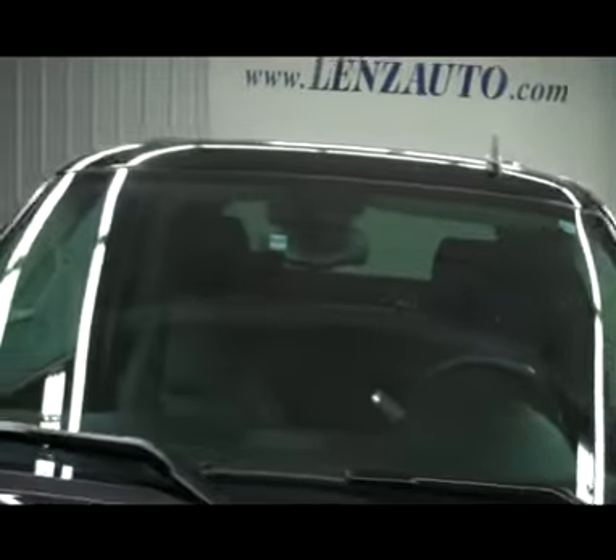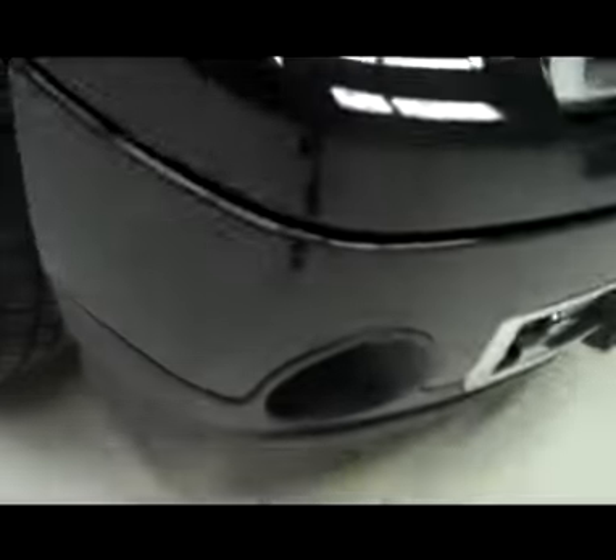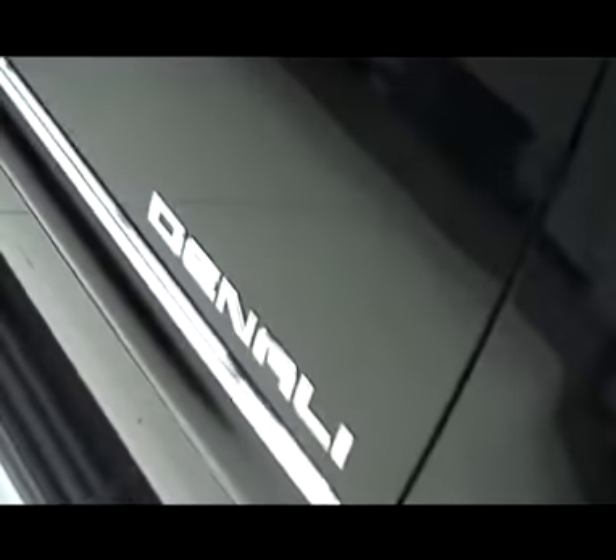This vehicle is a one owner and also has a clean Carfax history report. Very nice chrome over fender, front tires in great shape, Goodyear Eagle tires, factory GMC rims, mud flaps all the way around. Taking on the passenger side, it does have paint match mirror backs, chrome door handles, chrome and paint match door moldings and chrome side step bars.